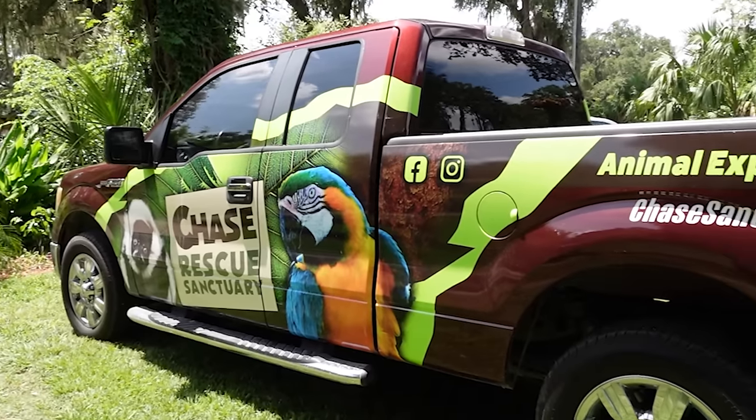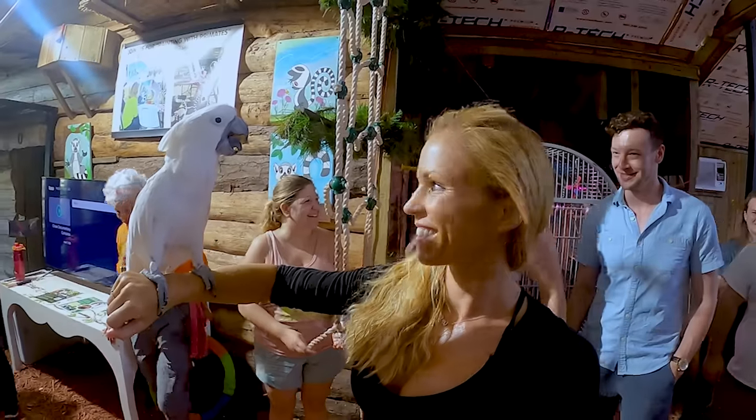We just finished painting with primates — it was awesome! We're at the Chase Animal Sanctuary, about an hour and a half outside of St. Pete. Really glad that you guys were able to follow along with us for this journey.